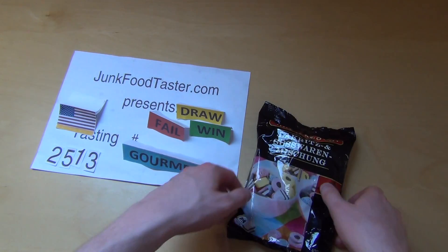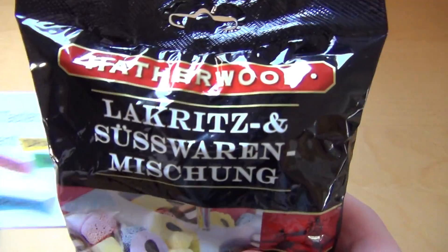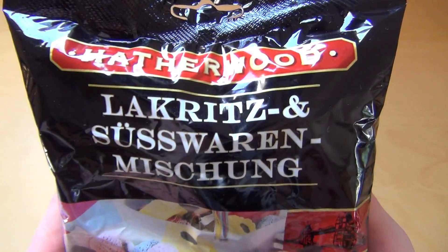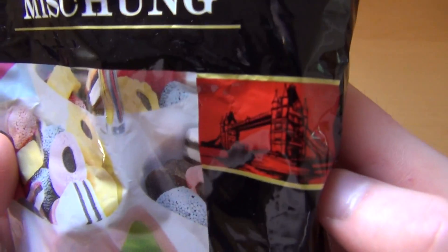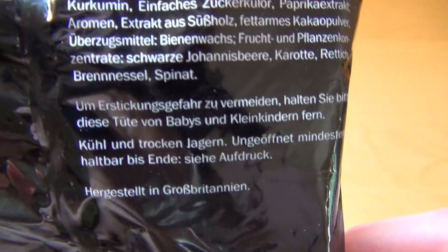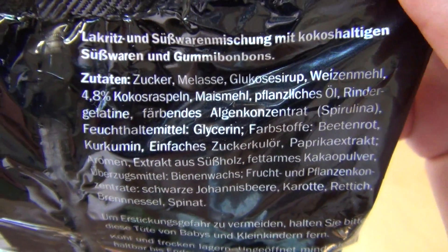JunkoTaster.com, Subject 2513. This is licorice from Heiferwood — it says licorice and sweet mix. It's British stuff, made in the UK, and sold at the Lidl supermarket under the Heiferwood label.